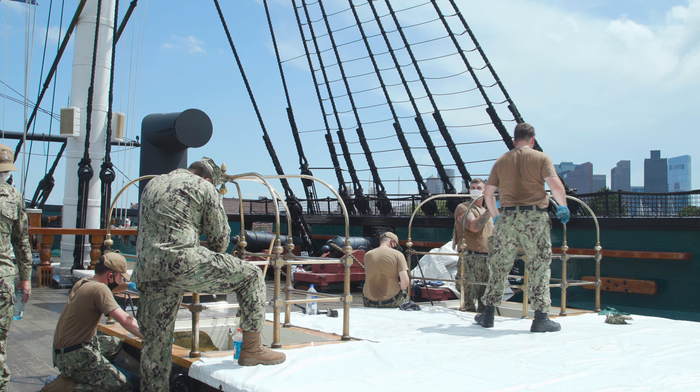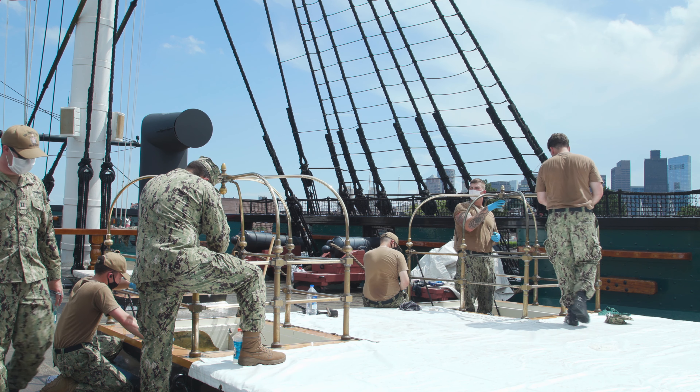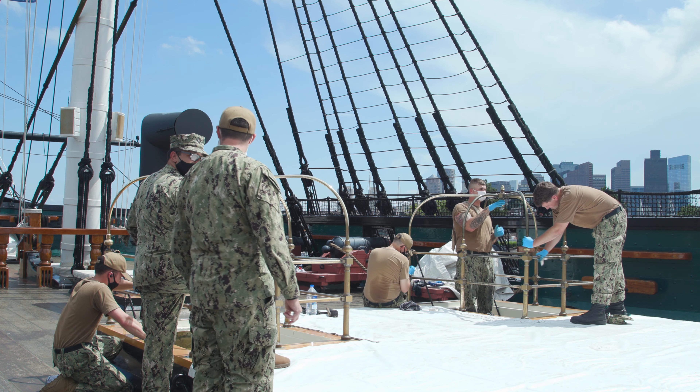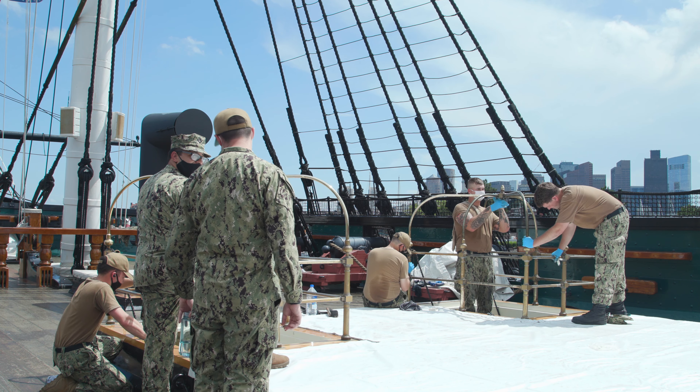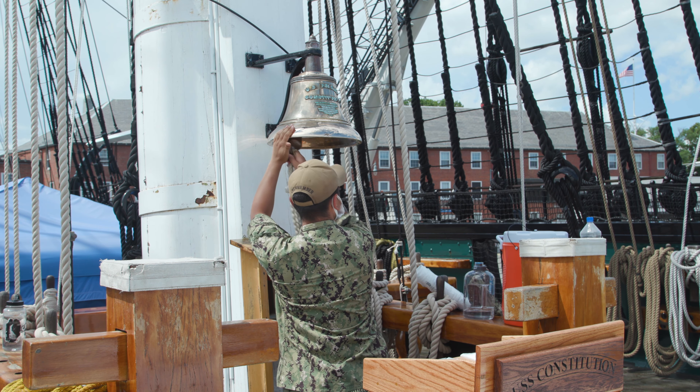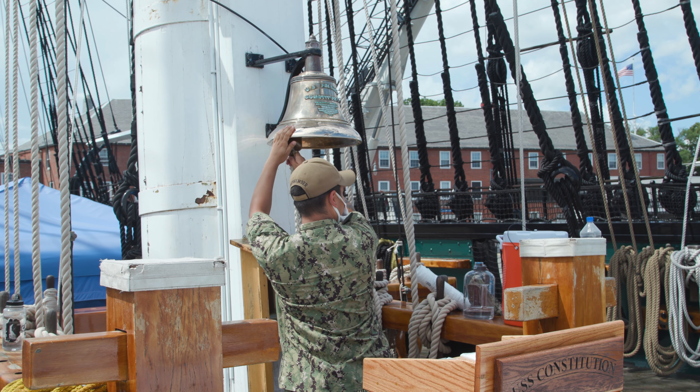The USS Constitution command consists of approximately 80 active duty sailors, and our mission is to preserve, protect, and promote not only the legacy of USS Constitution but also the entire Navy and the armed services. Visitors learn about the history through the sailors themselves. We try to make it fun and engaging to make connections with people of all ages — and the best way to hear it is not to read it from a book, but to actually be on board and talk to someone who lives it, albeit 200 years later and a little differently, but living it and hearing it right from their mouth.